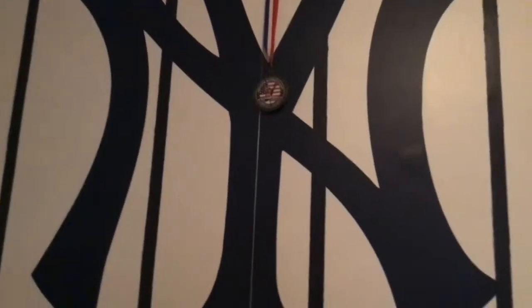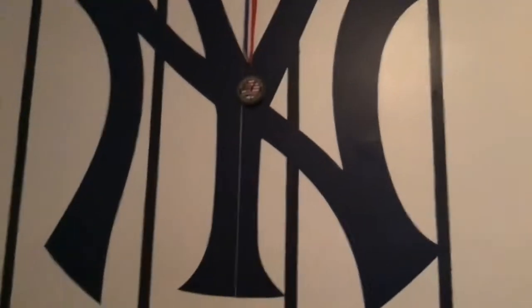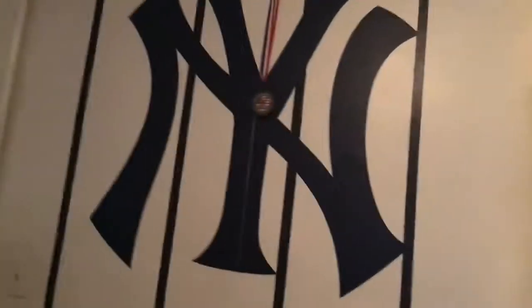Now I'm going to show you a little bit of my room. That right there is a huge Nike Yankees logo. As you know, I'm a huge Yankees fan. Let me open a chair.